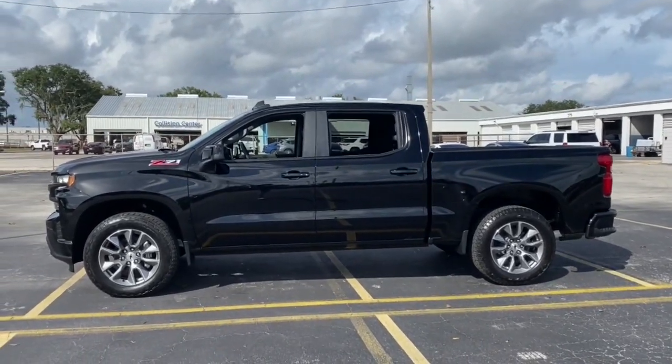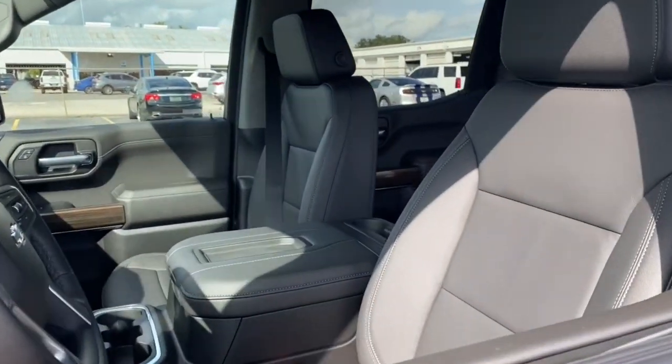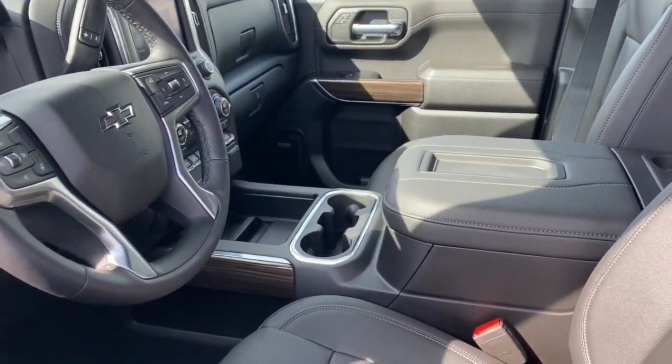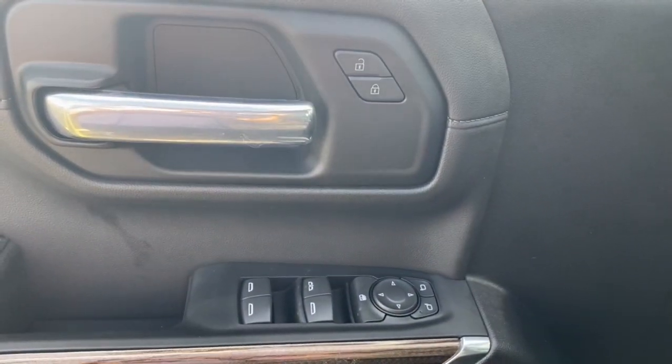These are just some of the great options this vehicle comes with: heated driver's seat, keyless entry, premium sound system, 4x4, 8-cylinder engine, remote engine start, satellite radio, iPod, MP3 input, backup camera, chrome wheels.